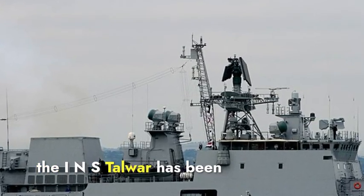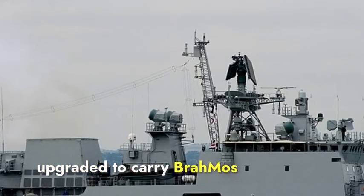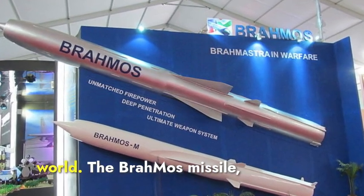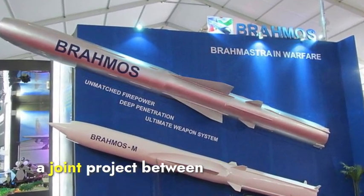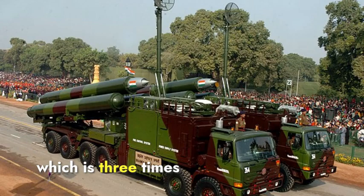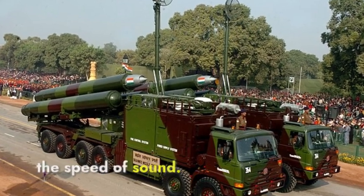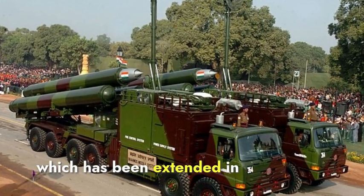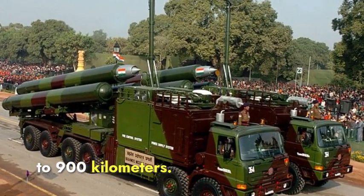Recently, the INS Talwar has been upgraded to carry BrahMos missiles, one of the fastest and most advanced cruise missiles in the world. The BrahMos missile, a joint project between India and Russia, can travel at speeds of up to Mach 3, which is three times the speed of sound. It has a range of about 300 kilometers, which has been extended in recent versions to up to 900 kilometers.